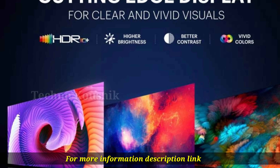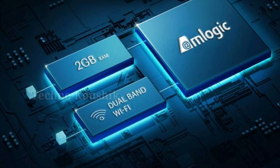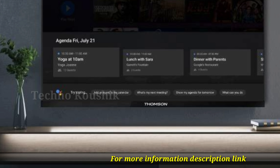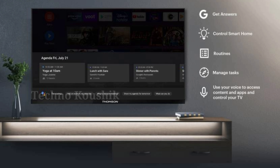Powered by Android, harness the power of artificial intelligence and experience a customized interface. The TV is powered by Android for you to enjoy a variety of content, with features such as memory optimization and fast boost to enhance the speed and accuracy of processing.